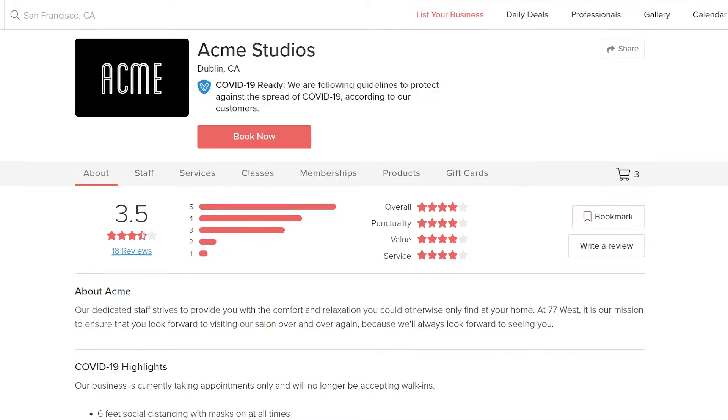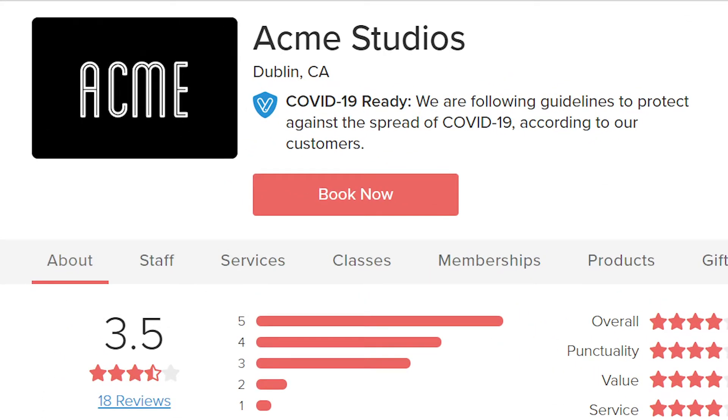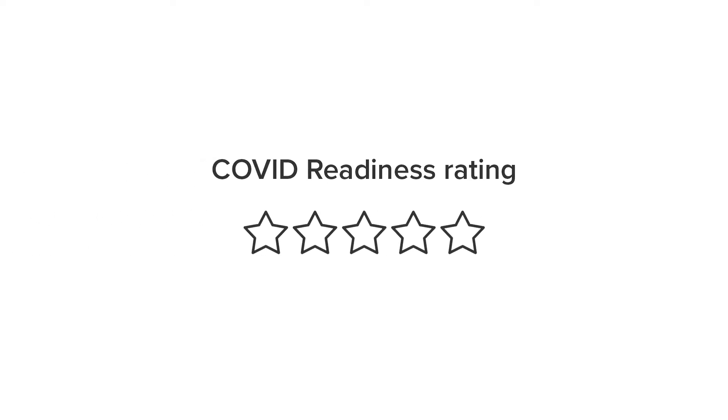When your clients visit your business page, the first thing they'll notice is the COVID-19 Ready badge towards the top. This is a visual token that signifies your business is following all the proper guidelines to keep your customers safe. There is only one requirement to get the COVID-19 Ready badge: your business must earn a positive COVID Readiness rating of 4.5 stars or more from an average of the five most recent reviews from your customers.